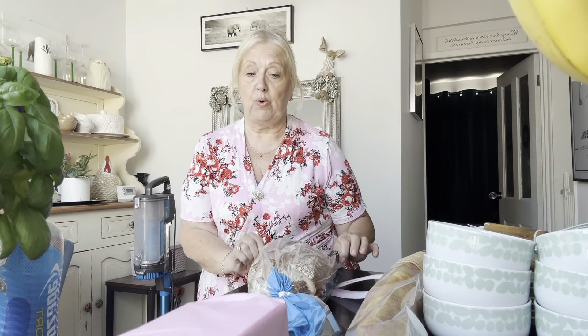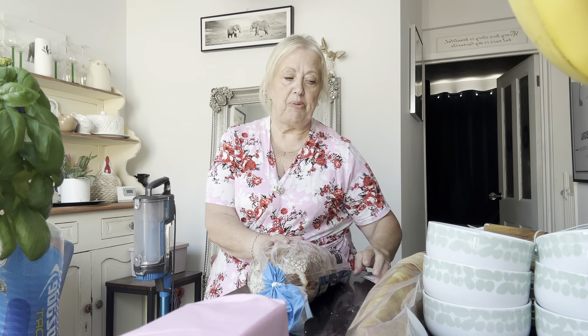Hello everyone, Leslianne here, welcome to my YouTube channel if you are new, and welcome back to everybody else. A very quick one today — we popped into Sainsbury's literally to get a few bits and bobs, so I thought I'd show you exactly what we've got. I'll just talk you through what we got; it's not a big haul at all.